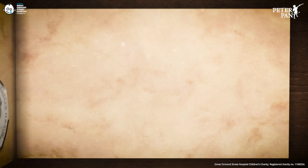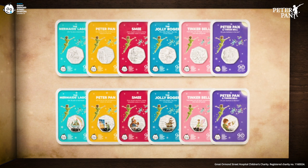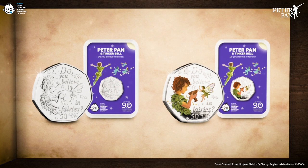Both sets come presented within super tough tamper-proof capsules, keeping them safe and secure for years to come. Hurry though, as the silver set is limited to just 250 and the brilliant uncirculated set just 4,995. You can also own Peter and Tinkerbell with the poison cup on its own in either brilliant uncirculated or silver proof. The silver proof is limited to just 995, so you'll have to be quick.